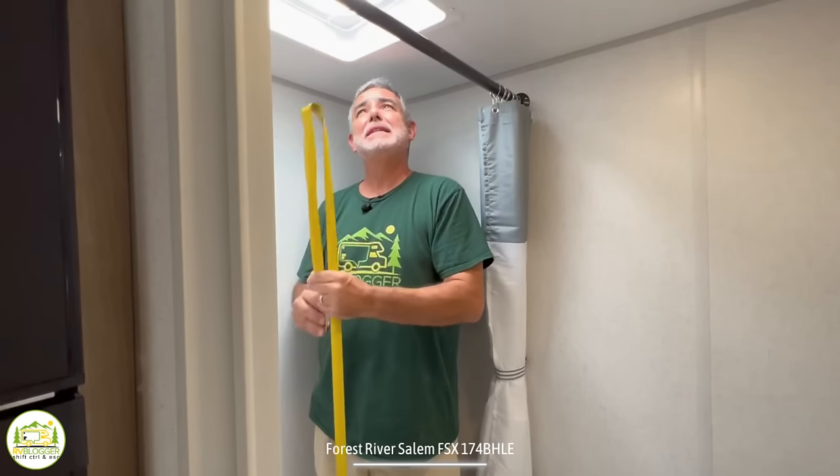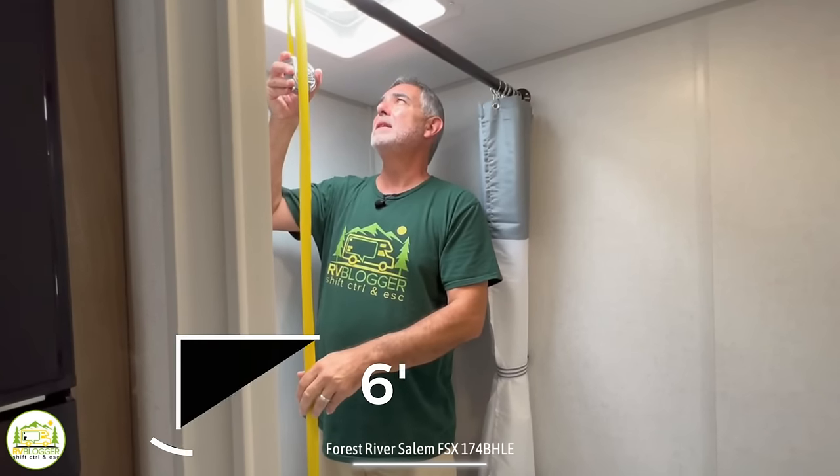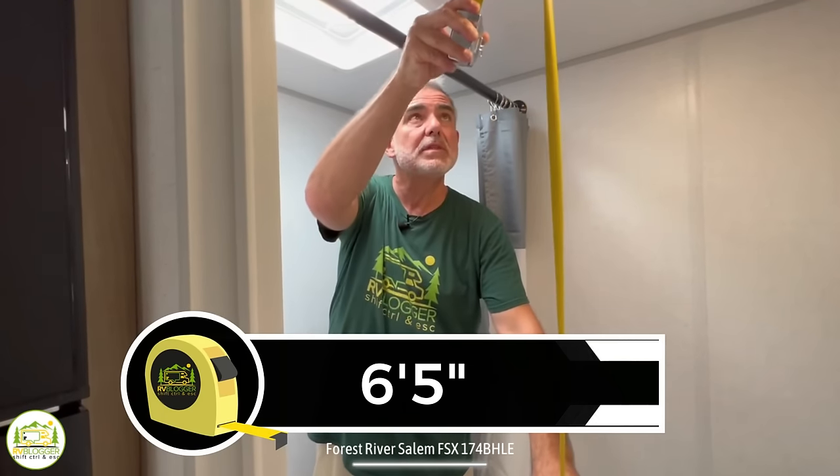Here I am in the bathroom and I'm standing in the shower. I'm five feet eleven inches tall, and standing in here there's about six feet five inches up into the vent area. Your normal ceiling height is six feet six inches tall throughout the rest of the camper. So a good amount of headroom in here — I think taller folks will be able to take a shower without having to crouch down.